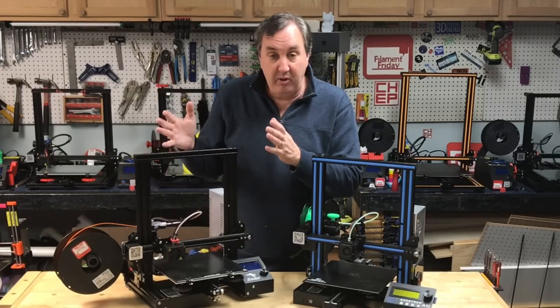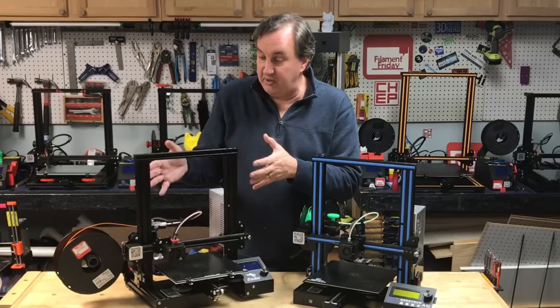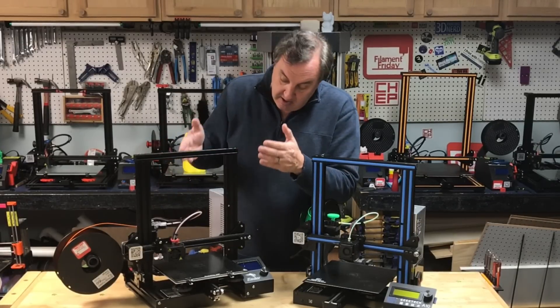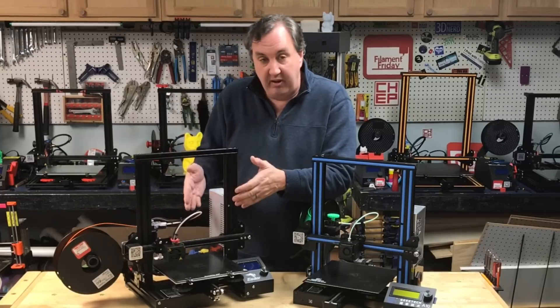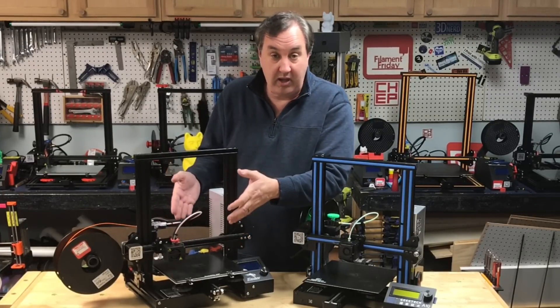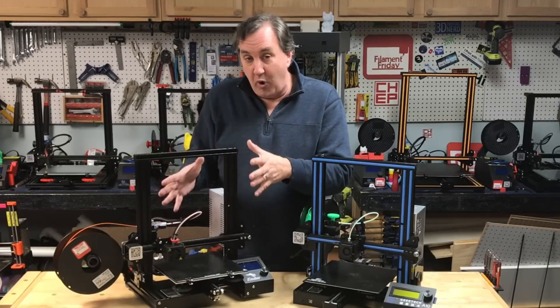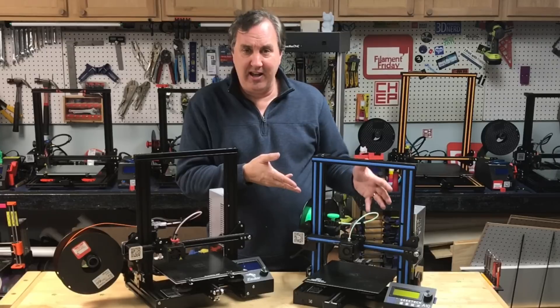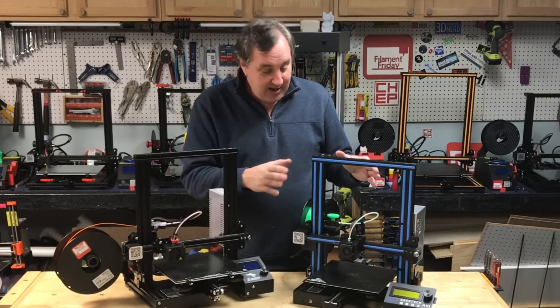Take this, for example — these two. This is the Ender 3, probably the most popular printer right now, sub-$200. A lot of people bought these for Christmas and now they've been modifying them: putting new hot ends on it, putting auto-level on it, changing the circuit boards to put 256k instead of the 128. And that's a lot of work, especially when you figure that all of that is already basically here on the A10.